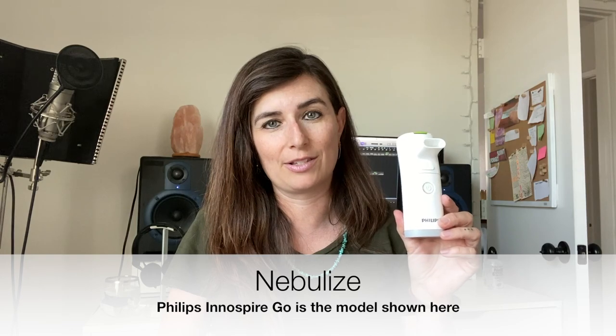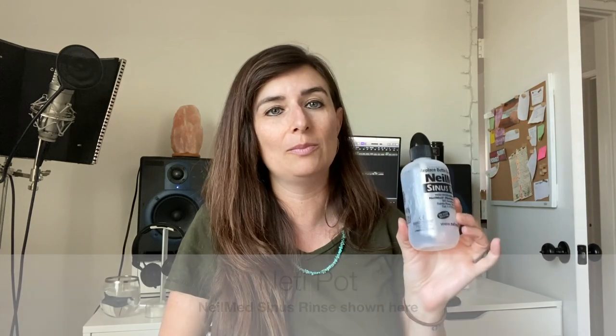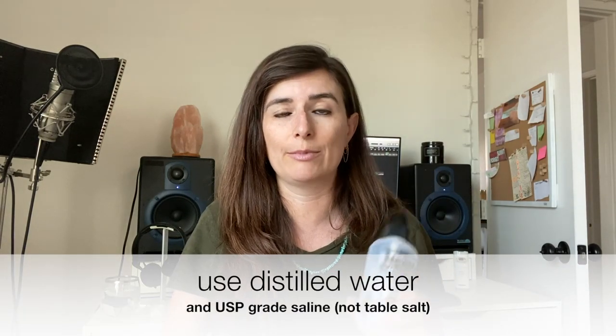Number two is the nebulizer. This has been a game changer for me — I just started using it in the last month and it really helps soothe the airway and make those coughs productive. Try to get something portable so you can keep it handy. Another thing you can try is the neti pot — this is a NealMed sinus rinse, basically the same concept and a little easier to use. You can use this morning and night.